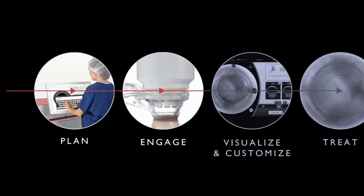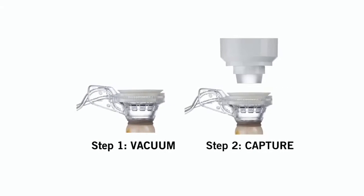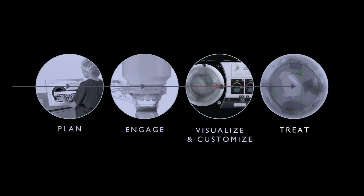The next step is Engage, the process of securing the patient to the system. Catalyst uses the unique liquid optics interface consisting of a fluid-filled suction ring and a disposable lens.